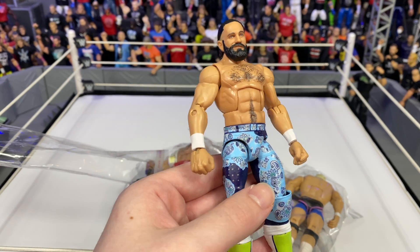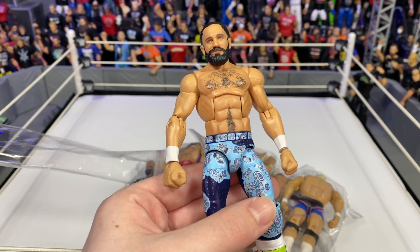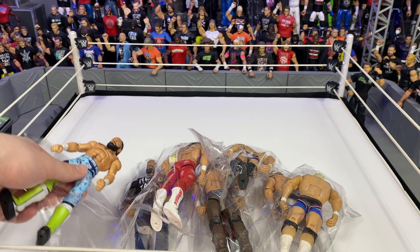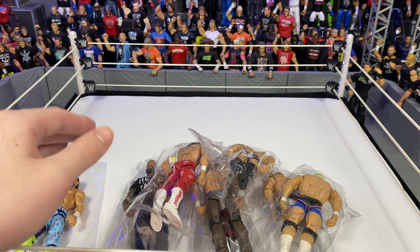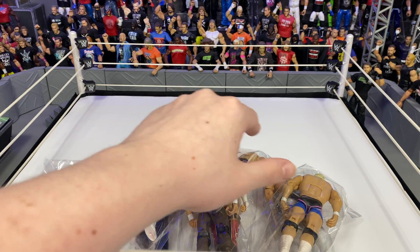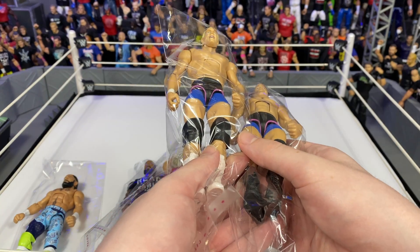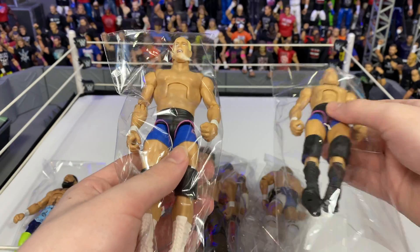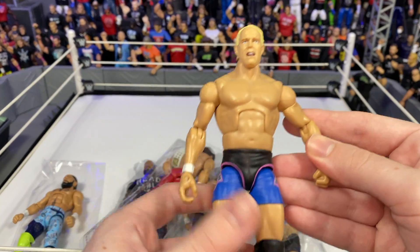We had the Survivor Series look before that we put up on the eBay page — that is already gone — and now I'm onto this new look. We got to get that Elimination Chamber look done very soon, so stay tuned for that. Then some figures are going to be on the GCW FAW Superstore pretty soon on eBay. We got some from Angelo's personal collection that he wants to sell.